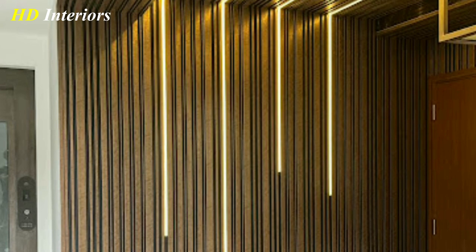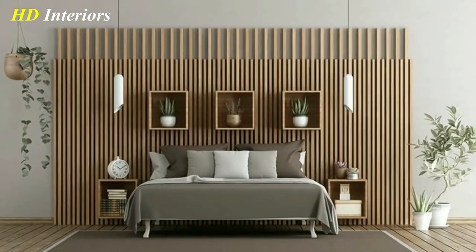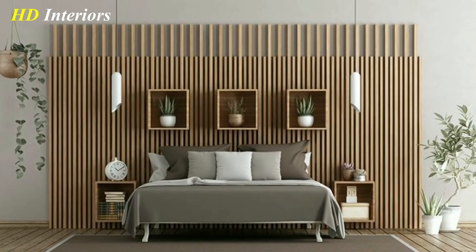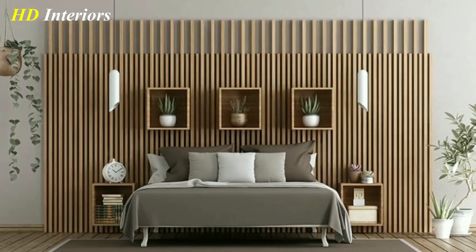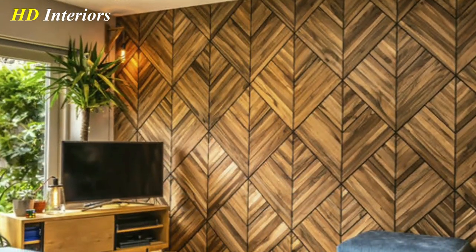Wooden wall decor can come in many forms such as carved wooden panels, wooden wall art, or even wooden bead board. No matter what style you choose, wooden accents can add texture and depth to any room.